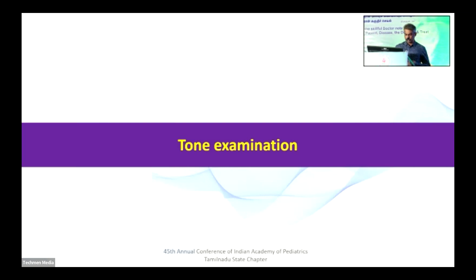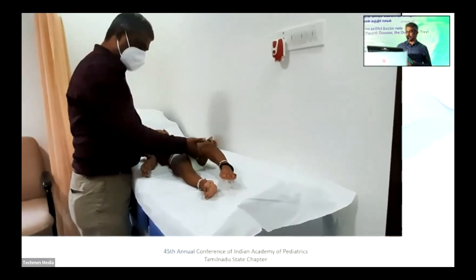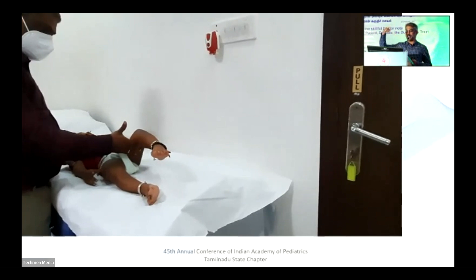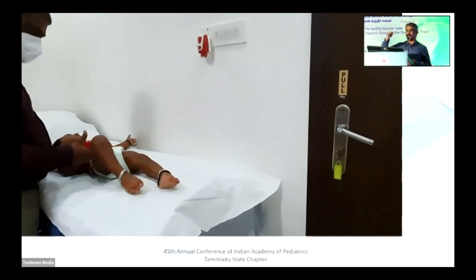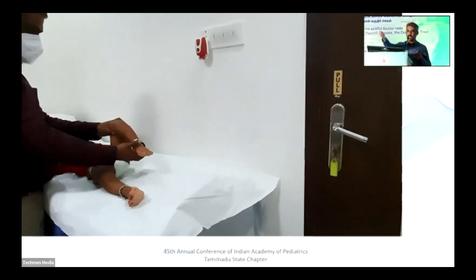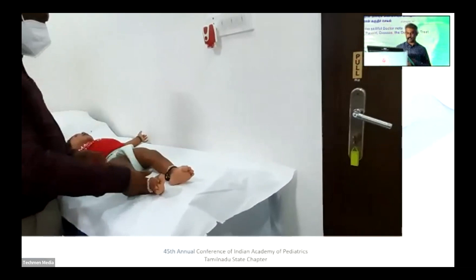Coming to the actual part — the tone examination. This is a simple manoeuvre where you put your finger under the hamstring and try to elevate the thigh. If you watch carefully, on the right side the heel is not off the couch and the knee bends — that is normal tone. On the left side, the heel suddenly comes off the couch and the knee doesn't bend immediately — that is hypertonia, that is spasticity.